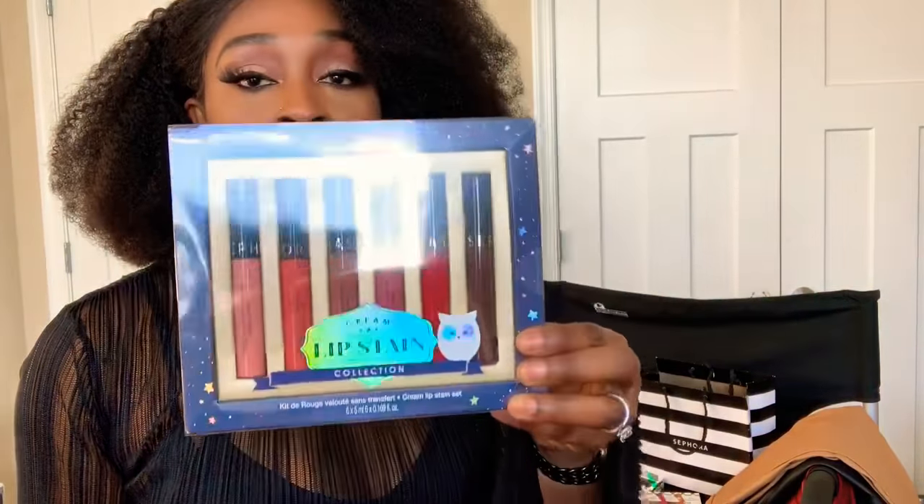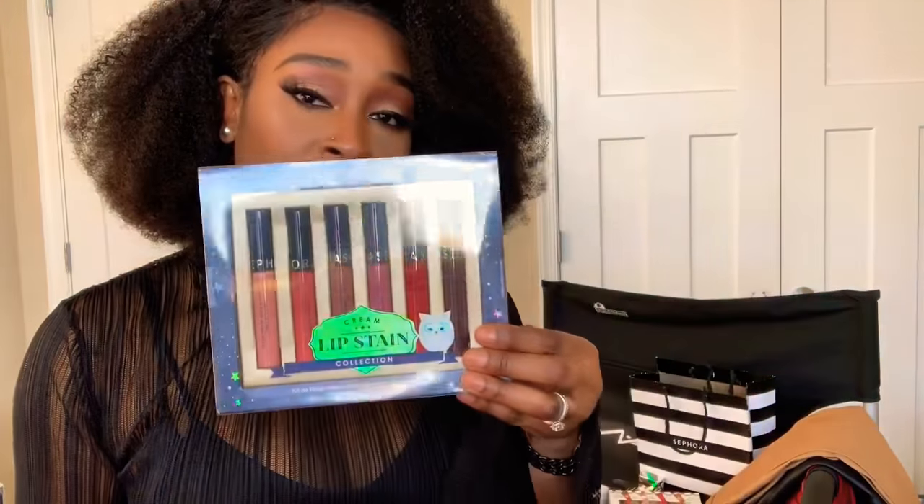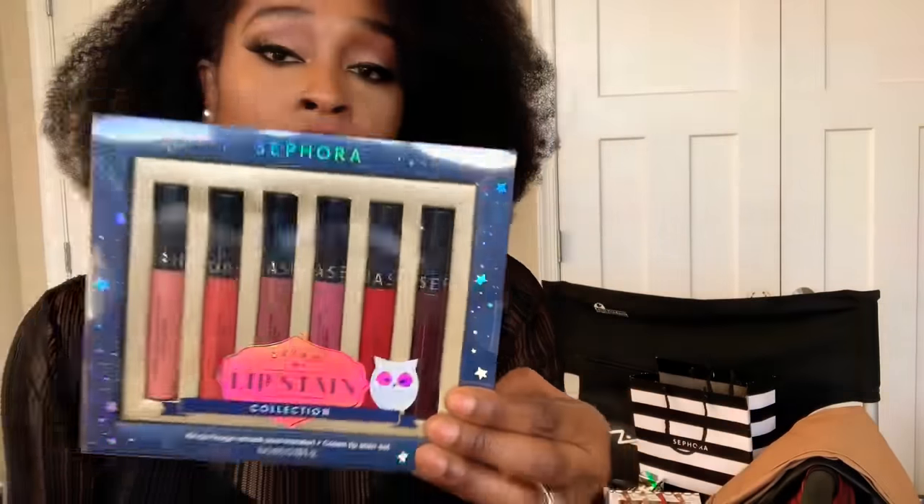I went into Sephora recently — I was just killing time waiting for a movie — and I found this for only $30. These lipsticks are $14 to $14.99 each individually, so you get six lipsticks for $30, and they are my favorite colors.